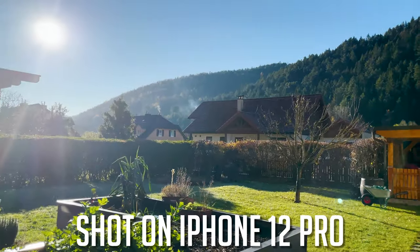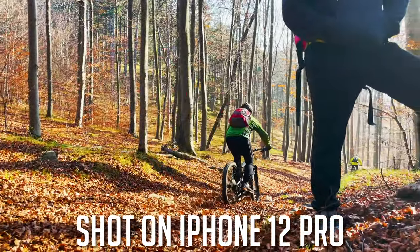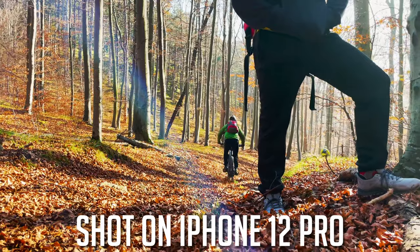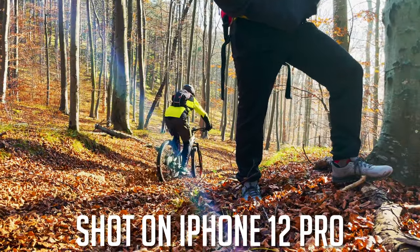A smartphone has the huge advantage that you always have it with you. At the end of the day, the best camera is always the camera that you have with you — but more about that later on in the conclusion.